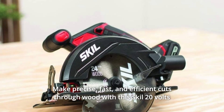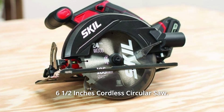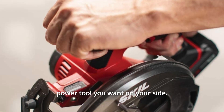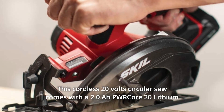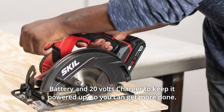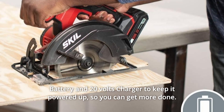Make precise, fast, and efficient cuts through wood with this Skil 20V 6.5-inch cordless circular saw. From building new shelves to building a new deck, this is the ultimate power tool you want on your side. This cordless 20V circular saw comes with a 2.0A PWR Core 20 lithium battery and 20V charger to keep it powered up so you can get more done.